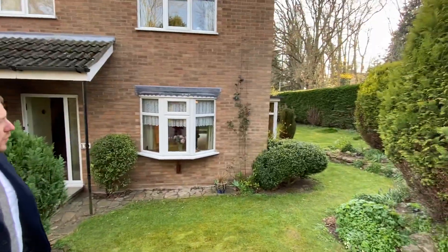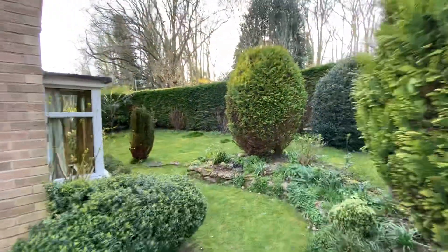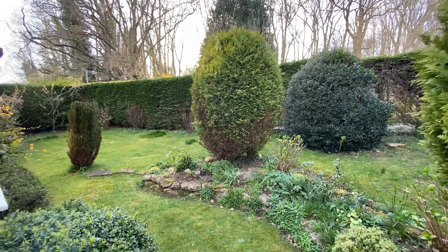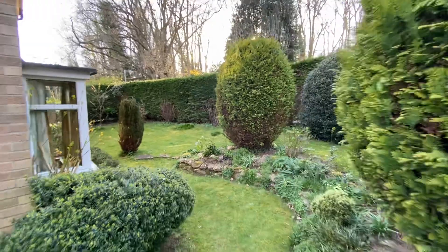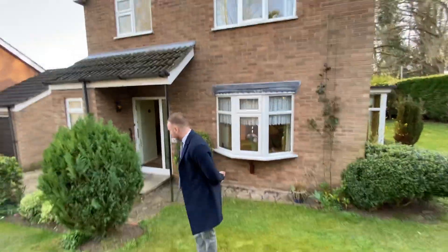I also wanted to point out that you have got this wonderful side garden, although it's not been utilised as well as it could be at the moment by the vendors. I'm sure it would be brilliant for somebody should they want to use it as part of the main garden. If you want to follow me inside, we'll have a look around the house.